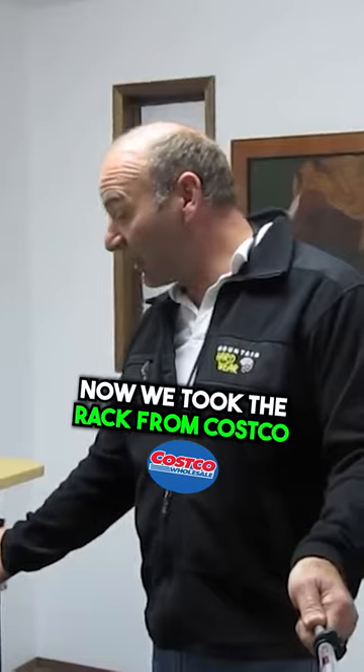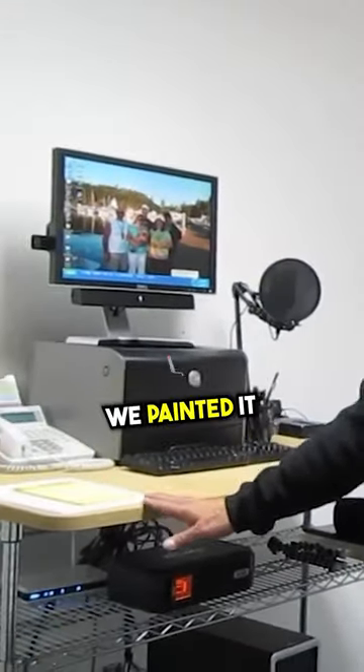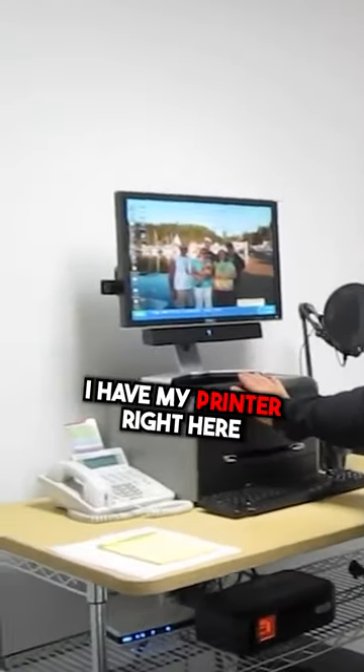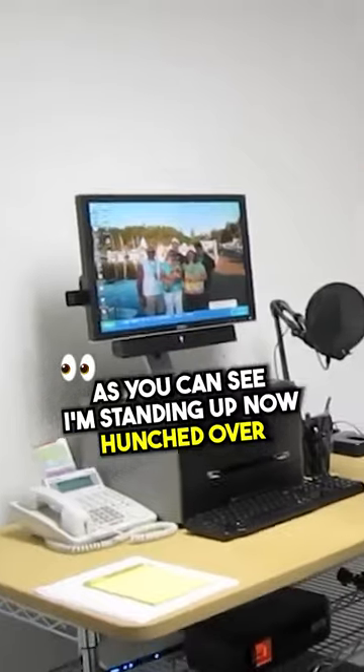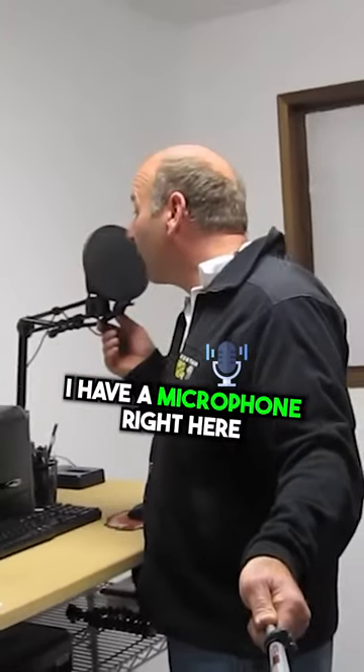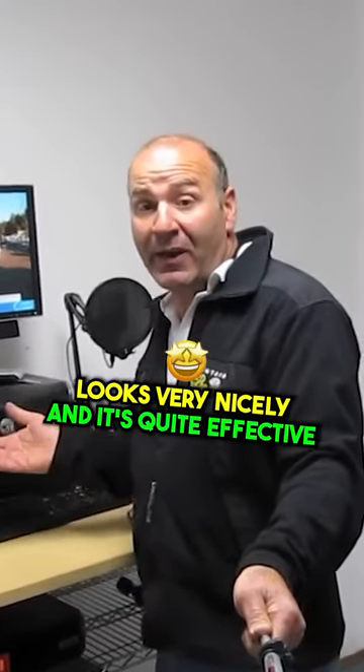We took a rack from Costco, a metal rack, put a particle board top on it, and painted it. I have my printer right here, very fast, very easy to access. I have the monitor on top. As you can see, I'm standing up, I'm not hunching over. I have a microphone right here that I do a lot of recording on — it works very nicely and is quite effective.